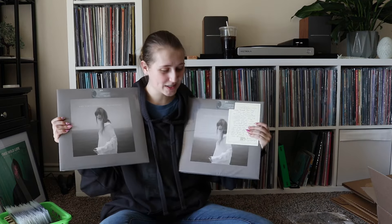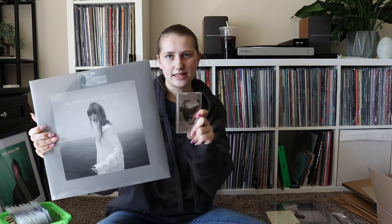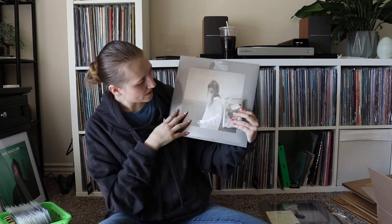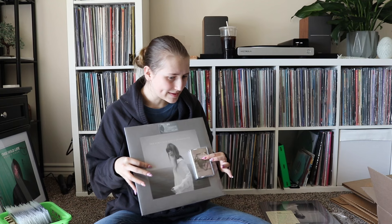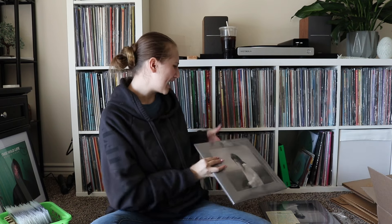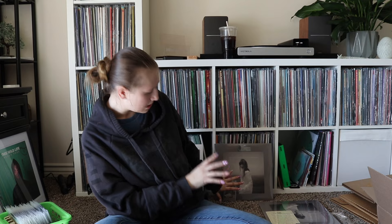I have two of the same pressing and I don't need both, so I want to give one back to you guys. I'm deciding whether to do one big giveaway with two items, or two separate giveaways — one on Instagram and one on YouTube. I kind of like the idea of doing them together, but maybe two giveaways would be more fun. I'm very indecisive and still need to figure that out.